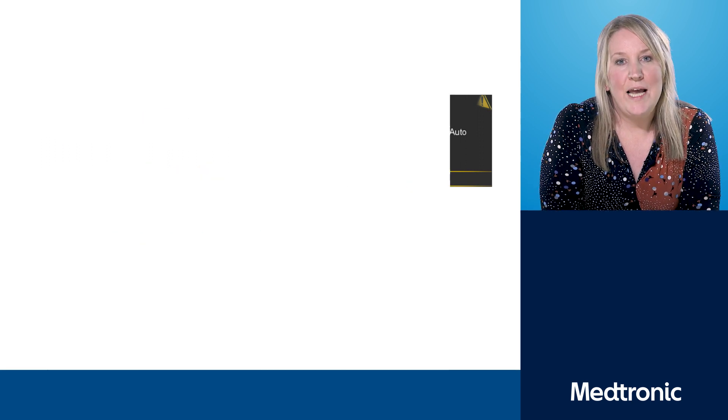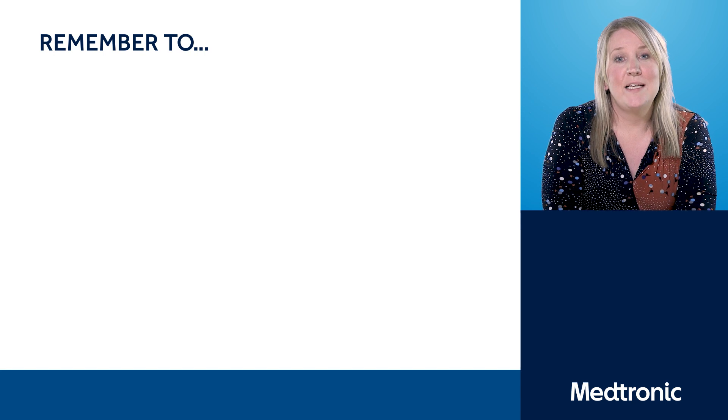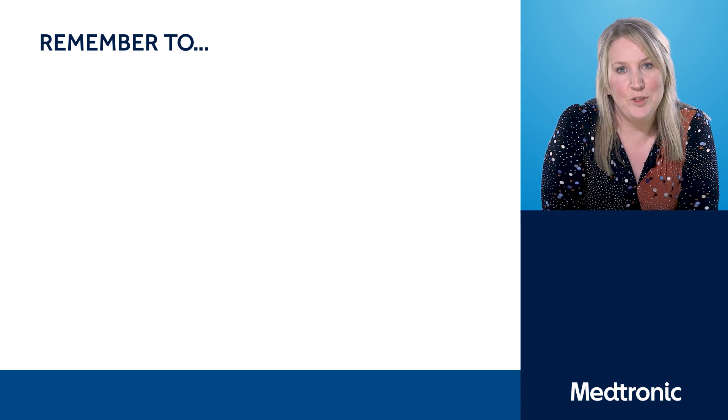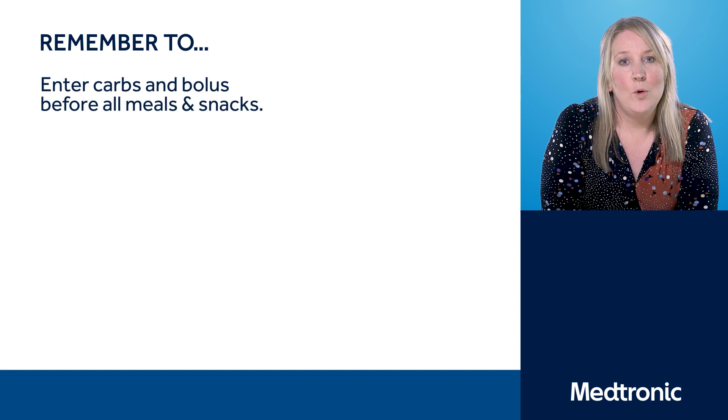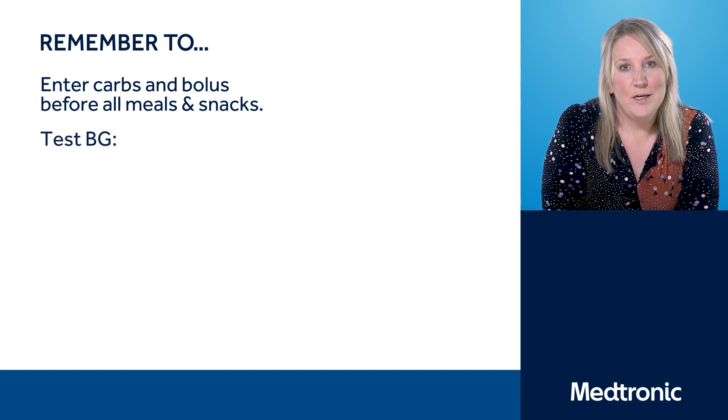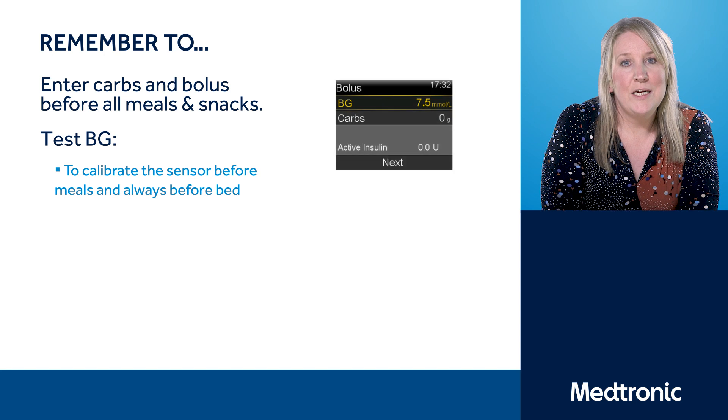Let's have a recap. For Auto Mode to be successful, there are three main things you need to be able to do. First, make sure you enter all your carbs and bolus before all meals. Second, test your blood glucose levels before meals and before bed for calibrations, to avoid nighttime alerts.